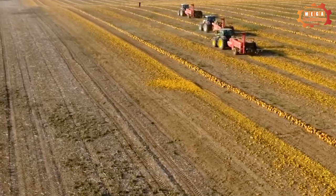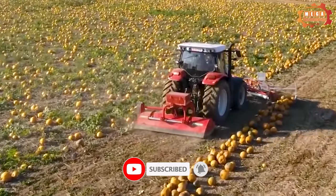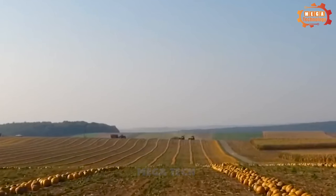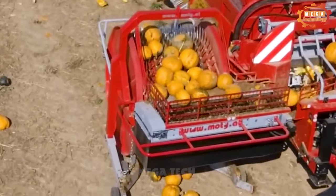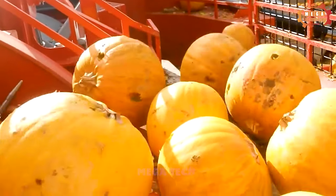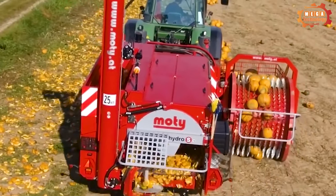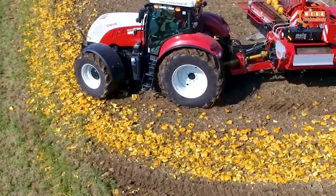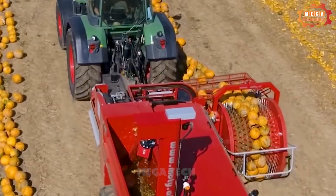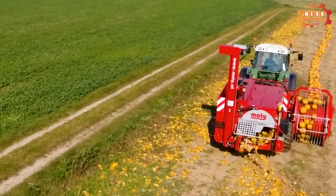A compact red machine called the Pumpkin Seed Harvester is also featured. A monster machine that harvests corn on the farm looks neat but operates extremely efficiently. The hydraulically driven harvester equipped with a large screening drum is designed for high-throughput processing.